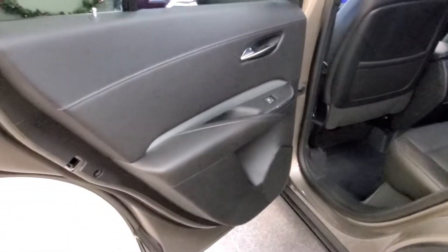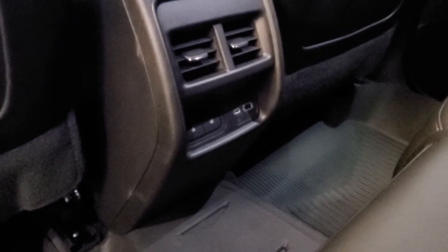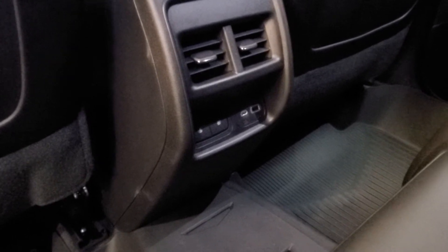But this is a premium luxury. We're taking a look into the back. There you have USB and USB-C as well as heated seats available.